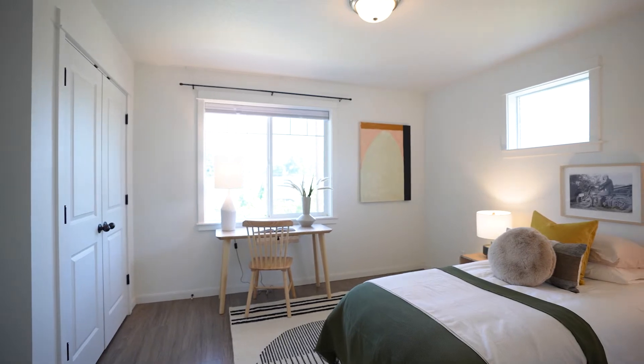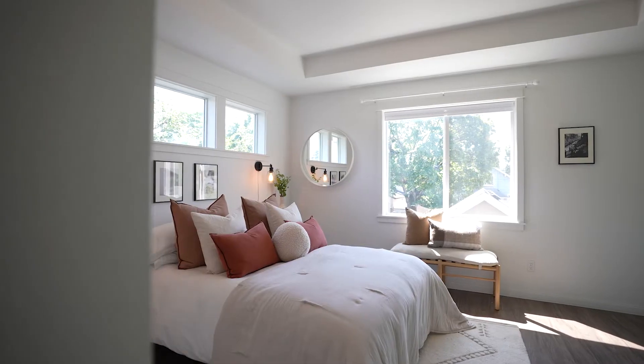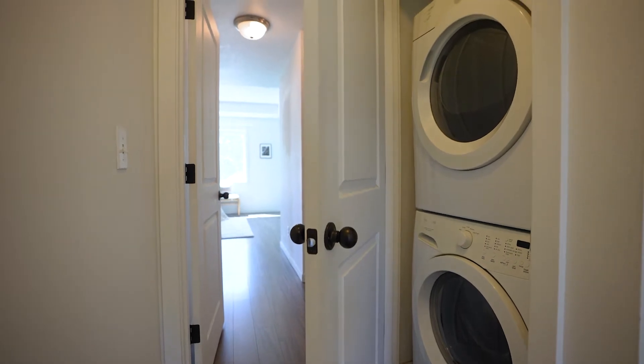Then the third bedroom — it can be a bedroom, an office, a yoga studio, whatever makes this feel more like home. It has so much potential. And don't forget about the laundry — two stackable units right here next to the bedroom, so you don't have to lug laundry around.